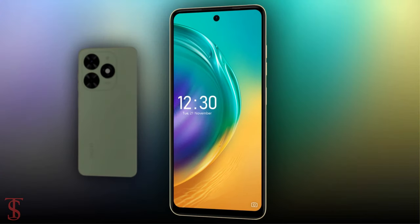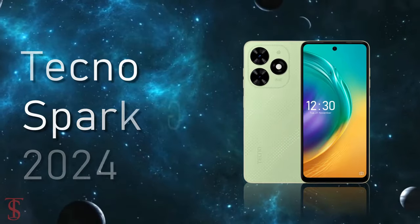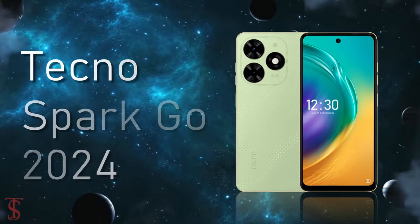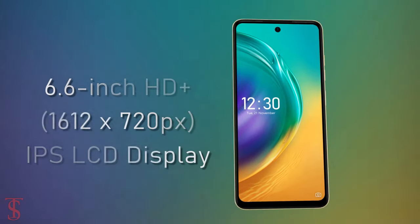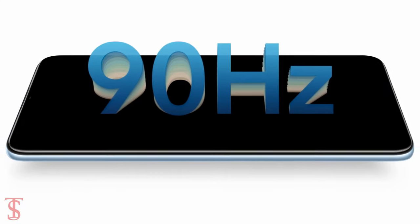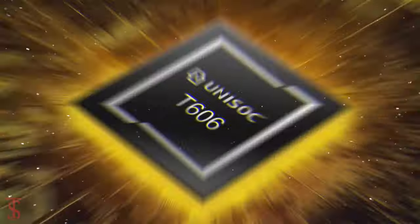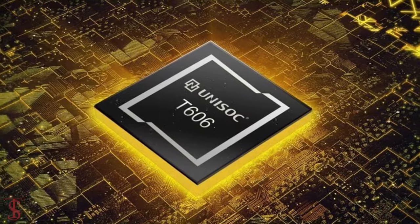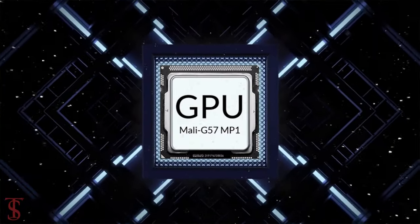Now let's have a look at the specifications of this smartphone. The Techno Spark Go 2024 edition features a 6.6-inch HD+ display with up to 90Hz refresh rate support. The phone is powered by the UniSoC T606 chipset paired with the Mali G57 MP1 GPU.